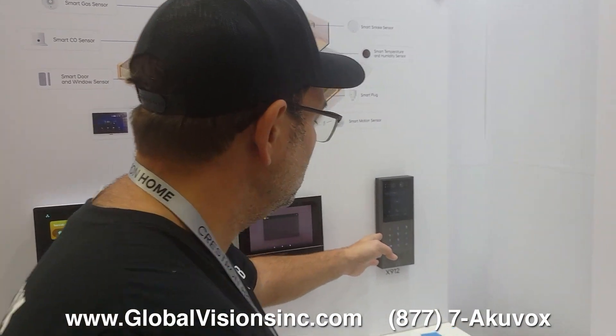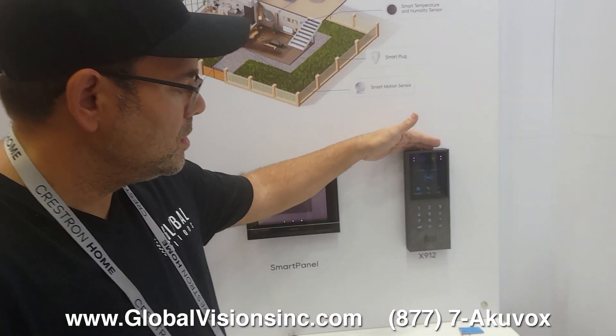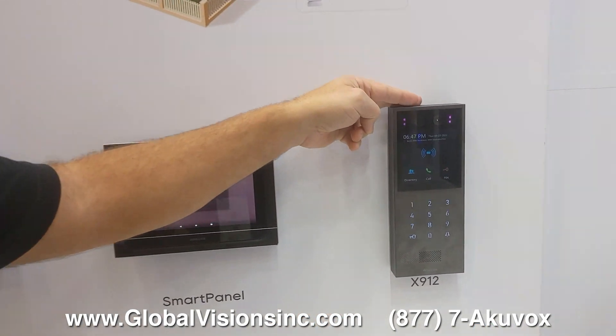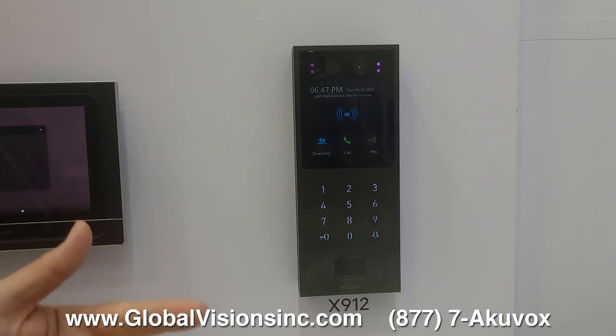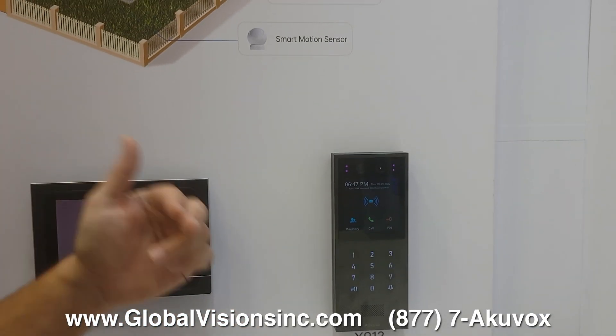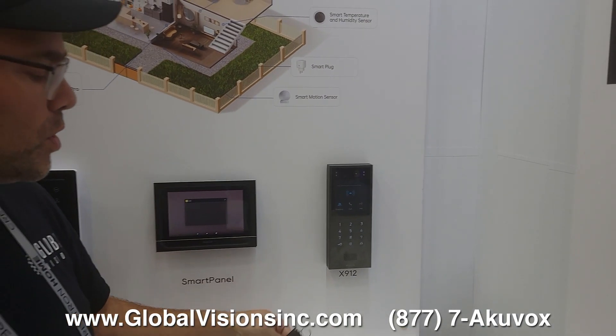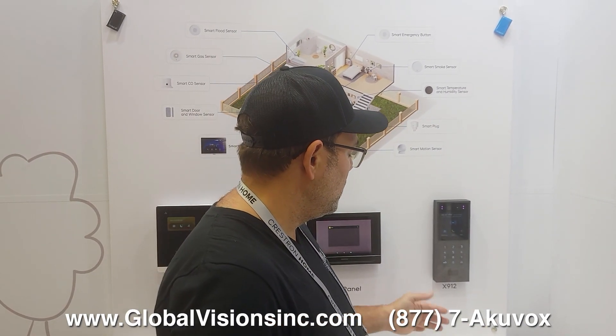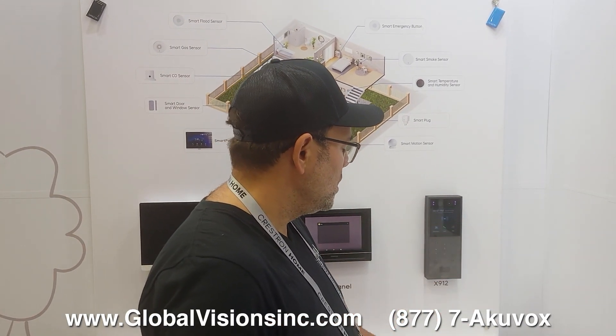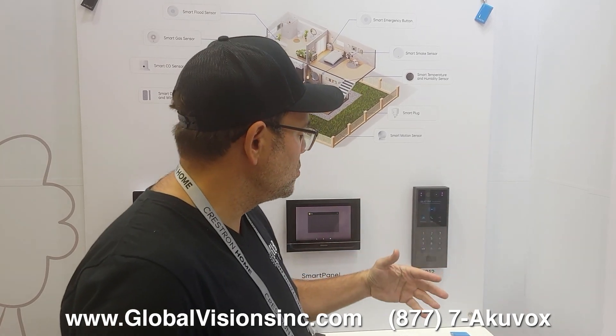The X912 is a beautiful piece of equipment with facial recognition, access control, RFID, NFC, and 13.56MHz support. It works with secure key fobs using block and sector encryption — not so easy to copy. It's a quality system with great audio, great user experience, and a customizable screen.